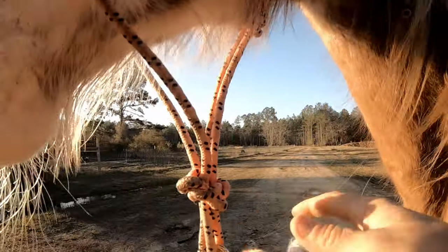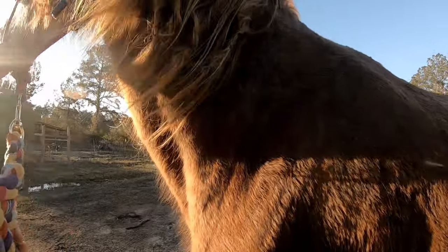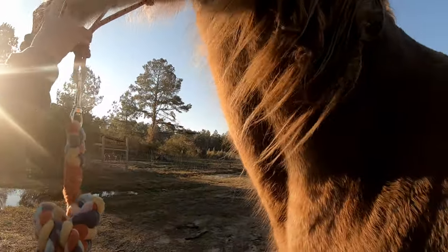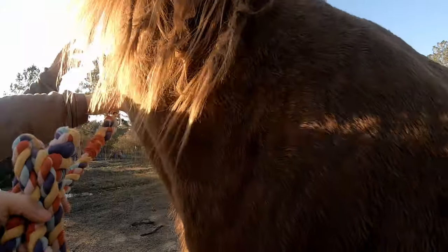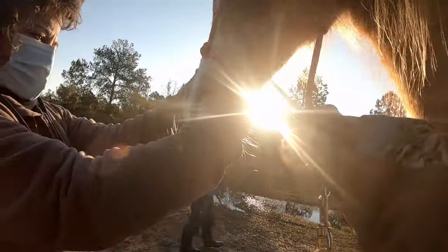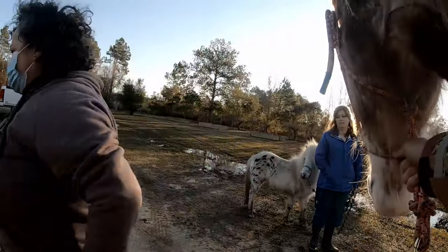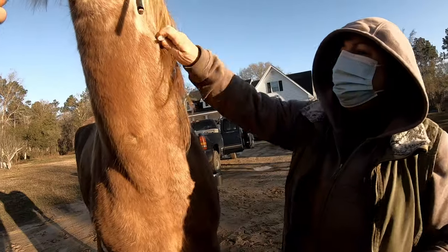Any problems with her? No, other than being stubborn and hard to catch sometimes, and that one time she colicked a little bit. The vet checks her mouth — just want to see what your mouth looks like — and decides to go ahead and sedate her.